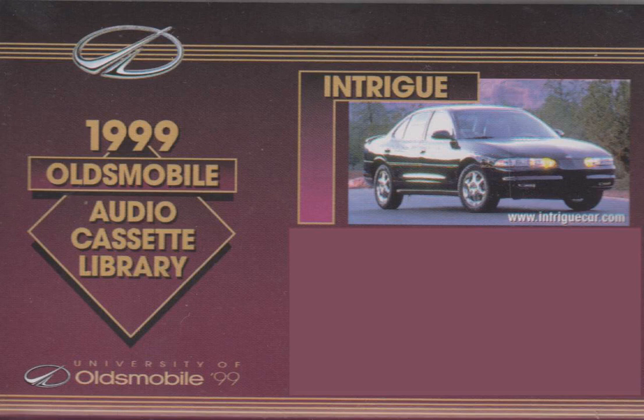A premium sound system is available on the GL and GLS models, adding exceptional custom-engineered listening enjoyment. A new exterior color, bronze mist, has been added to Intrigue, and six carryover colors from last year have been renamed. A new tan leather interior trim color has been added exclusively for GLS, and the gray interior trim has been renamed to dark gray.